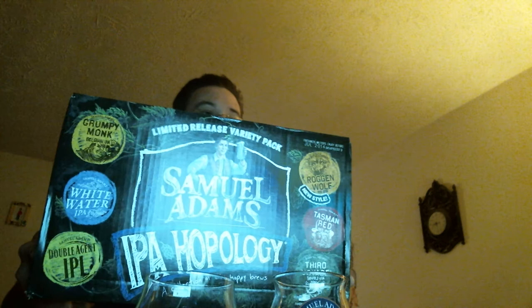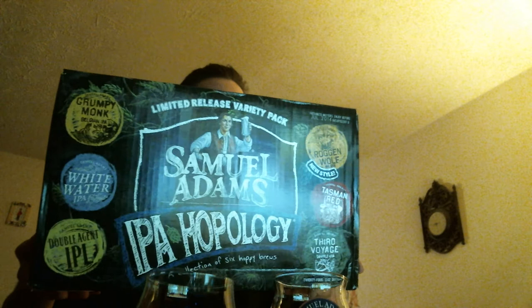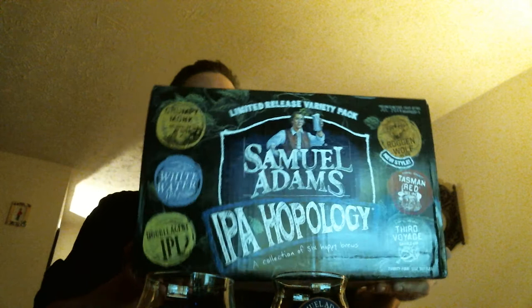We got Sam Adams Hopology IPA. If nobody has seen it, take a look at that. Grumpy Monk Whitewater IPA, their Double Agent IPL. Let's turn it over here. Their Third Voyage, the Tasman Red, and we got a new one. So let's go ahead and bust this open right here for you guys.